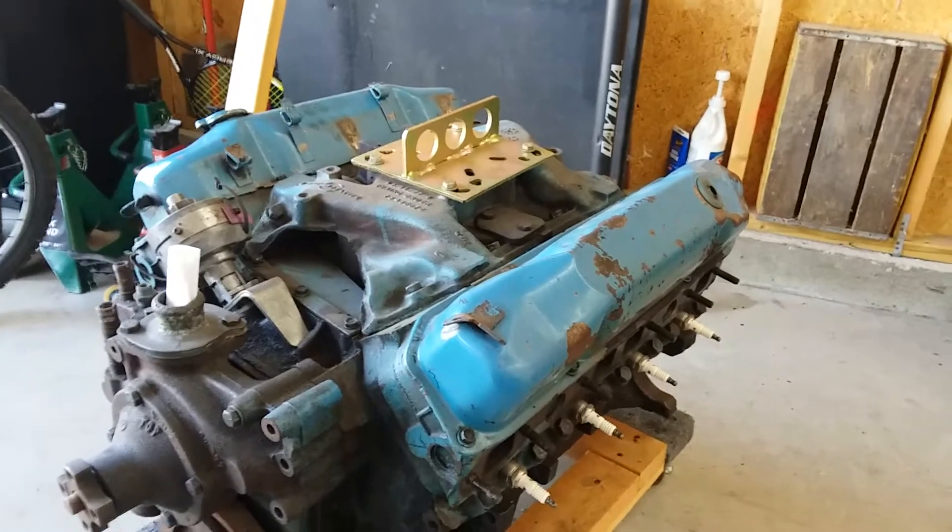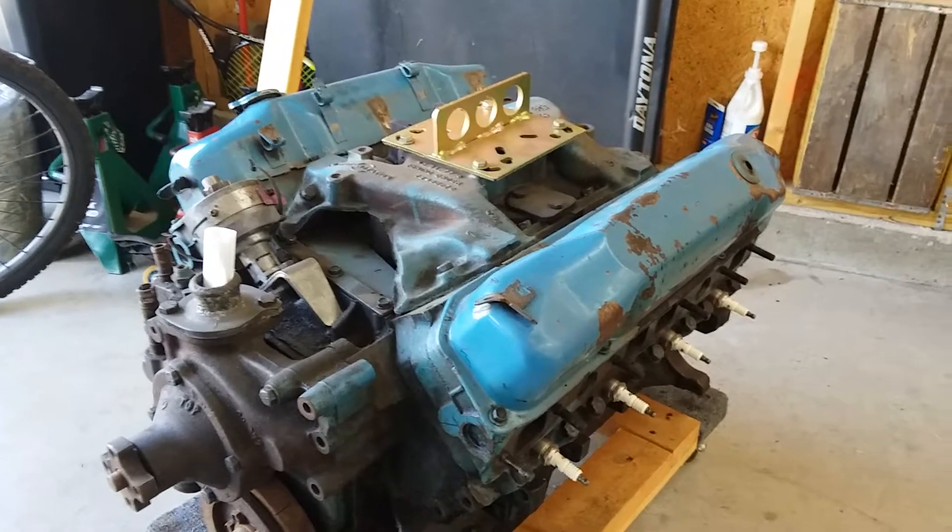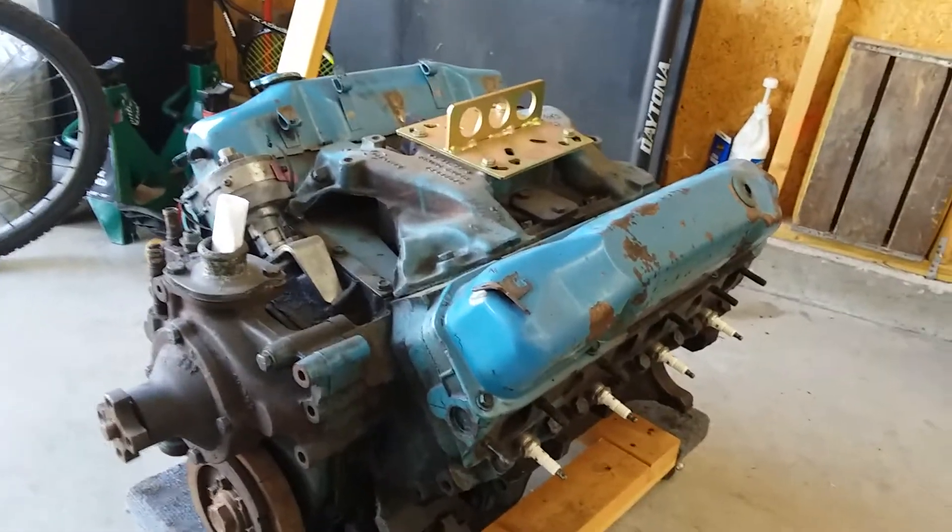When I was a kid I just knew all the 440s and the Hemis that were out there, and I used to think about how I could sneak over the fence and get one — but they weighed too much.